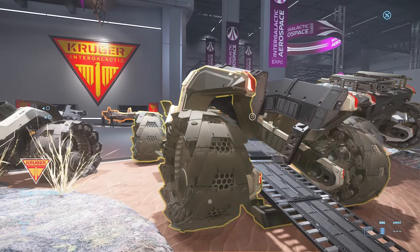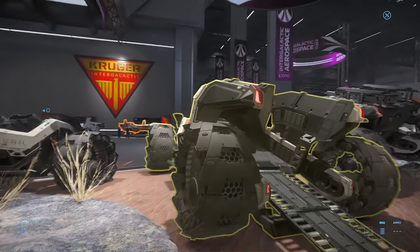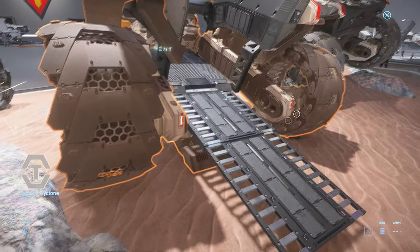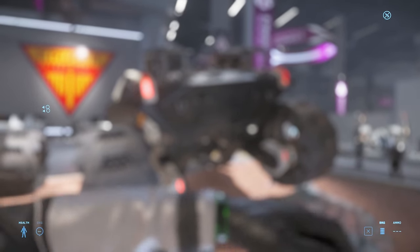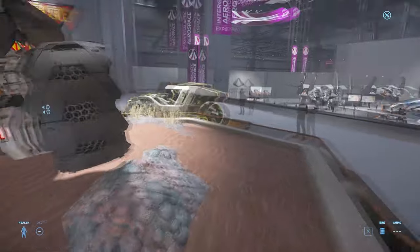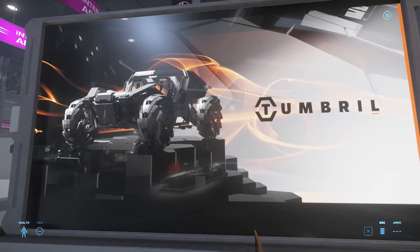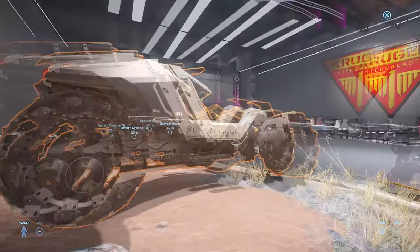And this is the base model — exploration and recon variant. It has a little cargo area in the back, a little storage box. And this here is the anti-air version, the AA. Just kind of floating in the air there — there's some concept art pictures on display.